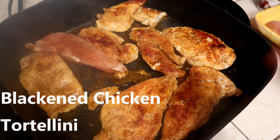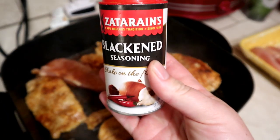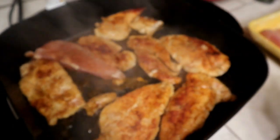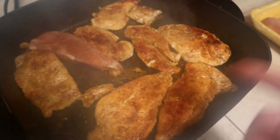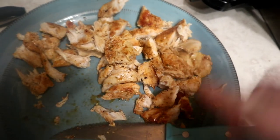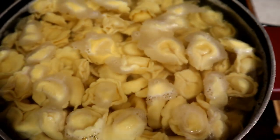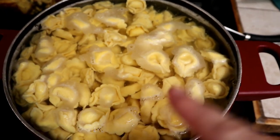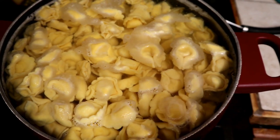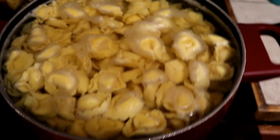Tonight we're making blackened chicken over tortellini with sauce. For the chicken, I'm using a blackened seasoning from Walmart. I put some oil in the pan, seasoned each piece on both sides, and Aaron's cooking and cutting it up so we can mix it in with the sauce. For the tortellini, we used four one-pound five-ounce bags from Walmart.